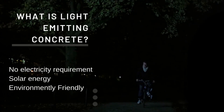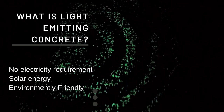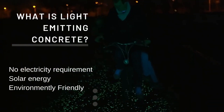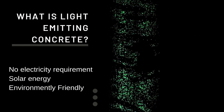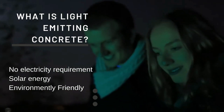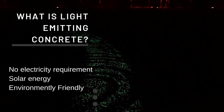So let us see what exactly light emitting concrete is. As you can see in the demonstration video, this type of concrete does not require any electricity to run. Light emitting concrete is a type of concrete that has been infused with materials that allow it to emit light. This can be achieved through the use of photoluminescent pigments, which are capable of storing energy from sunlight and then releasing it as visible light in the dark. It has the potential to be a highly energy efficient and sustainable lighting solution, and it is very equipment friendly as it does not require any electricity to run.